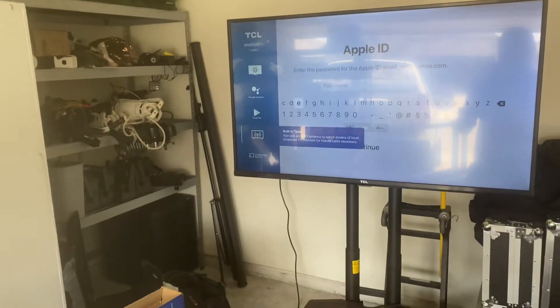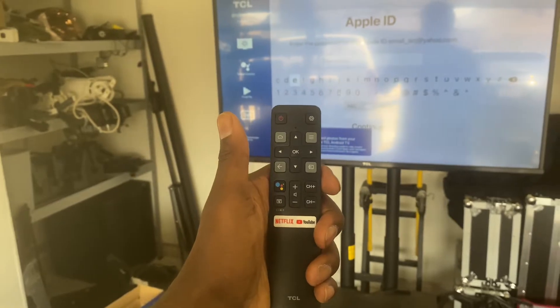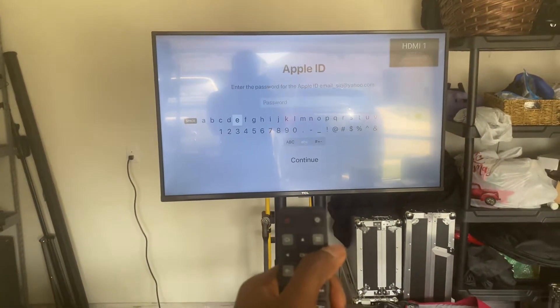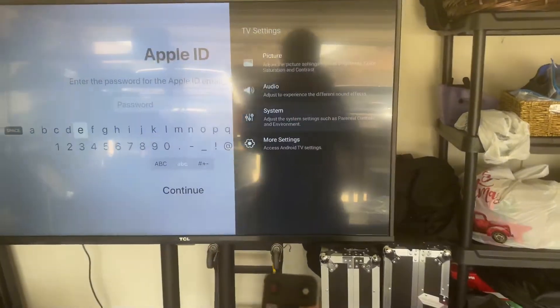The first thing you do is grab your remote — the remote looks just like this. We're going to go to Settings. I'm just going to go to that little gear button and inside our Settings here...